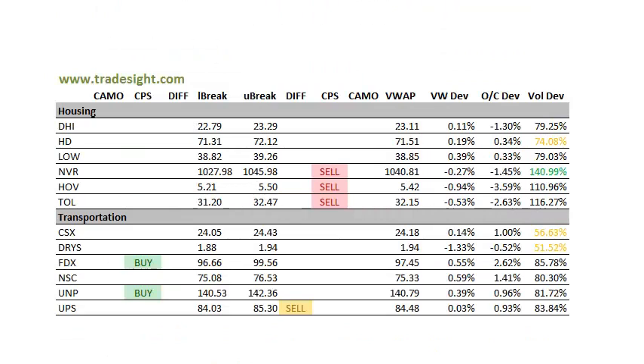Moving on to the housing names. These are starting to get a little sloppy here. We've got downside CPS sell signals in a bunch of them — NVR, Hovnanian, and Toll. A couple of them have a bit of a volume bump here, so these are going to be on my list for tomorrow.